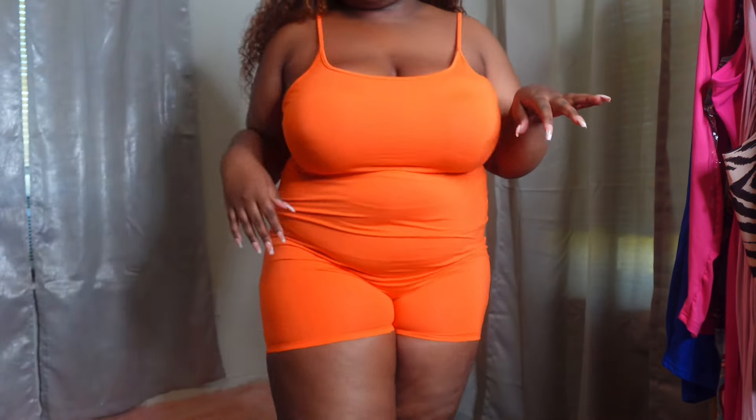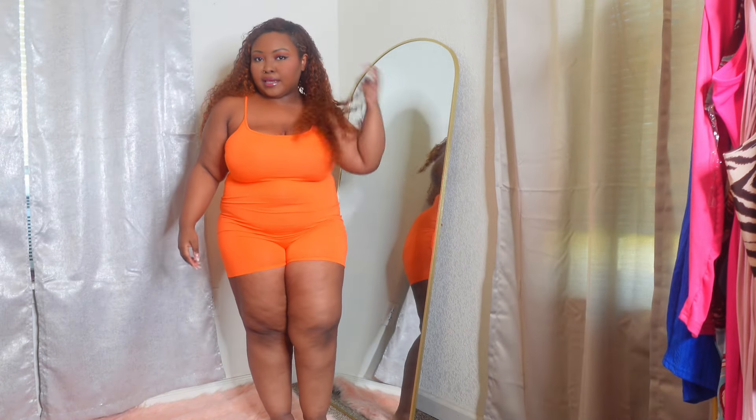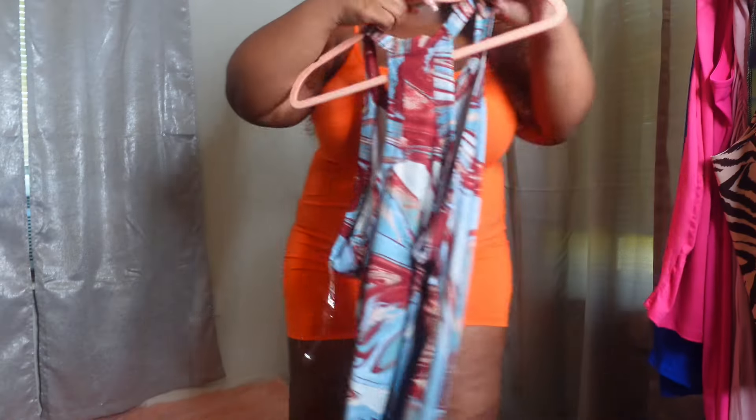It's like a soft cotton material and there's still a lot of room. I think I got this in a 1X, but yeah I really like it — it's comfortable and it was cheap.